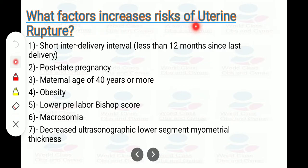What factors increase the risk of uterine rupture? Short inter-pregnancy or inter-delivery interval — less than 12 months since last delivery; post-date pregnancy; maternal age of 40 years or more; obesity; lower pre-labor Bishop score; macrosomia; and decreased ultrasonographic lower segment myometrial thickness.